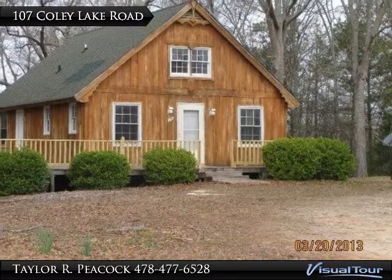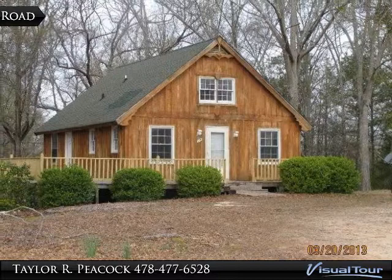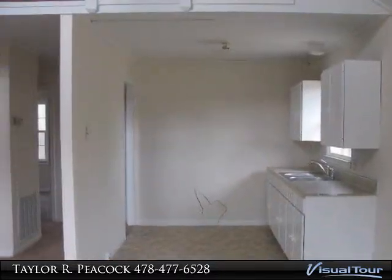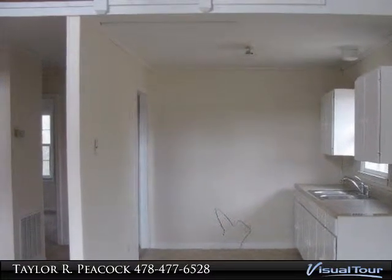This adorable little cottage sits in a prime location just off of Hartley Bridge Road in Macon. The kitchen area is open to the dining area, and new countertops have been installed as well as a new sink.